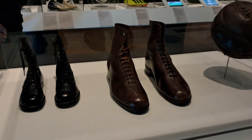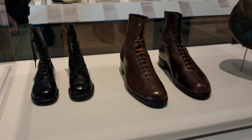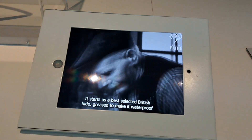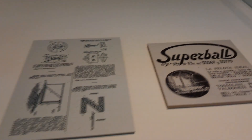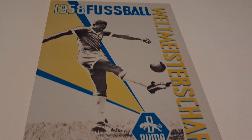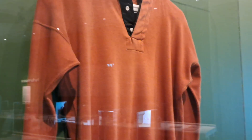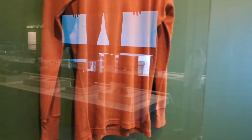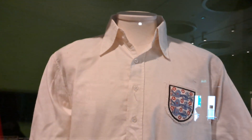Some girls football boots here. It's a Walls football shirt worn by Bill Crook, an old England shirt.